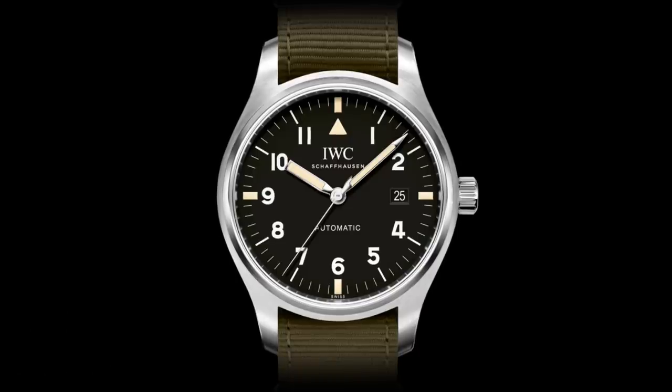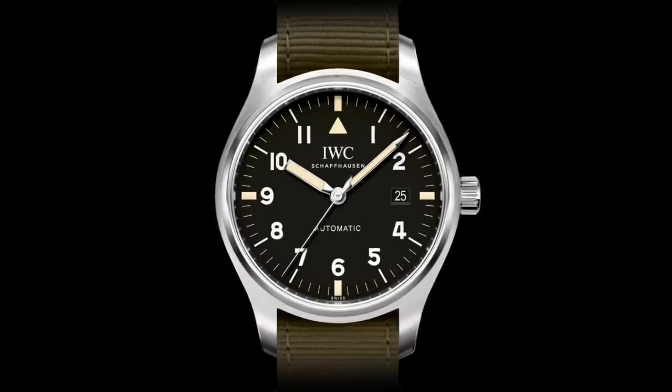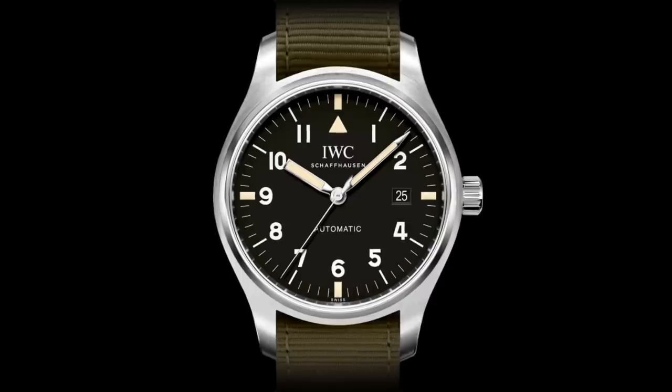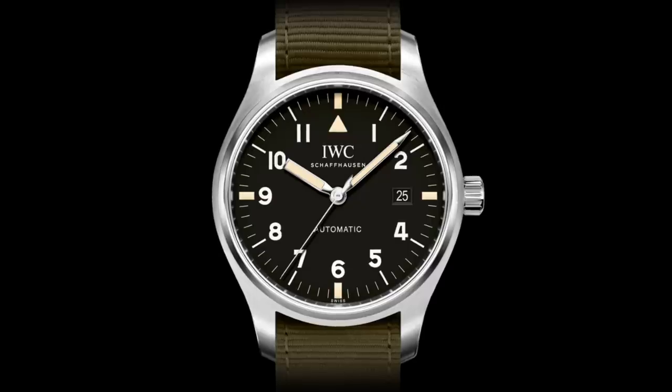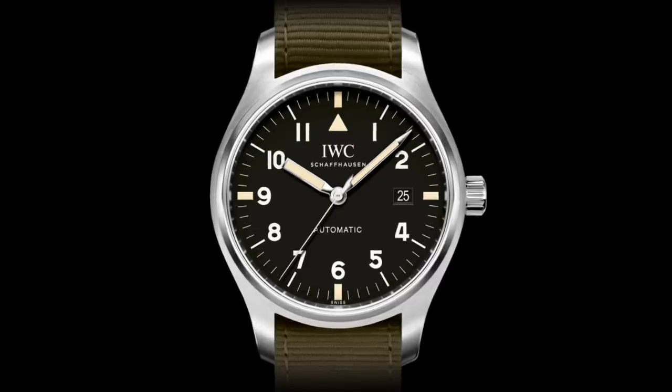And so that concludes my history of these rather fascinating IWC pilot's watches, which of course originated with military specifications in the 1930s and 40s, and continued on to the present day as something far more — somewhere between a sports watch, a tool watch, and a luxury item. Do tell me in the comments down below what you thought of the video, and whether there are any particular variants of the Mark series that you particularly like. If you did enjoy the video, then please do like, share, and subscribe to help the channel. So thank you very much for watching — this is I'm the Watch Guy, out.